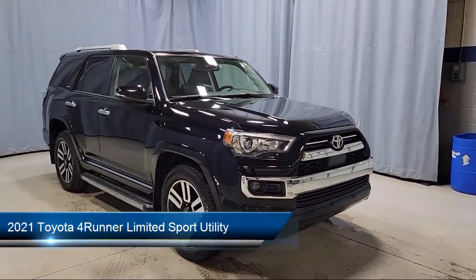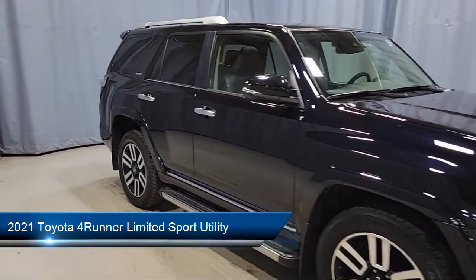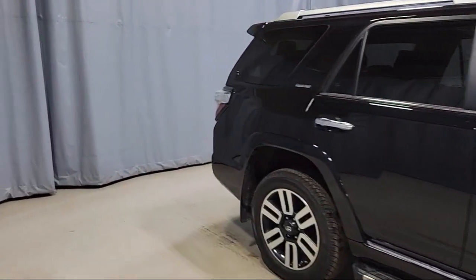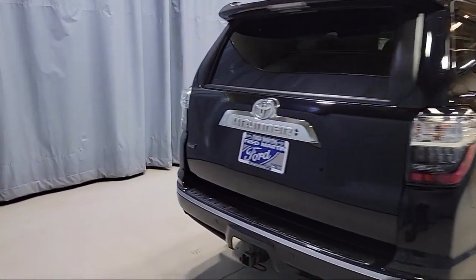This vehicle comes equipped with navigation, Sirius XM satellite radio, auto high beam headlamp control, HomeLink, and a 15-speaker audio system, as well as Apple CarPlay and Android Auto.